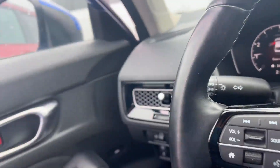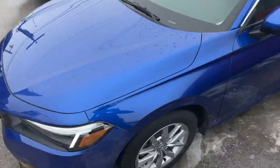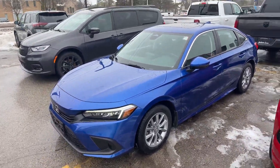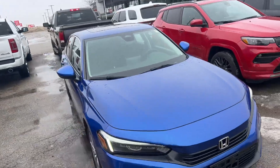I'll show you the exterior now with the color too, because it's quite sharp in this blue. So the redesigned Honda Civic 2022 EX.